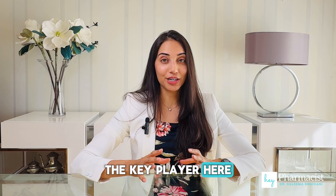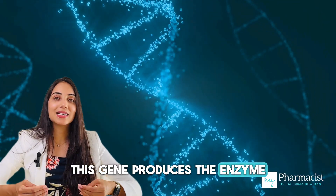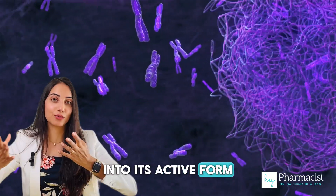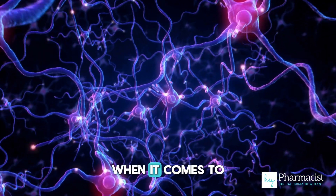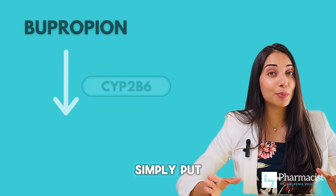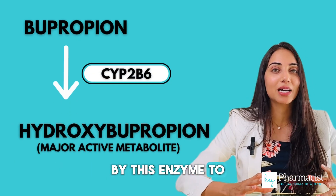The key player here is the CYP2B6 gene. This gene produces the enzyme responsible for converting bupropion into its active form called hydroxybupropion. In fact, hydroxybupropion is more pharmacologically active when it comes to blocking dopamine and norepinephrine reuptake. Simply put, bupropion needs to be metabolized by this enzyme to become effective.